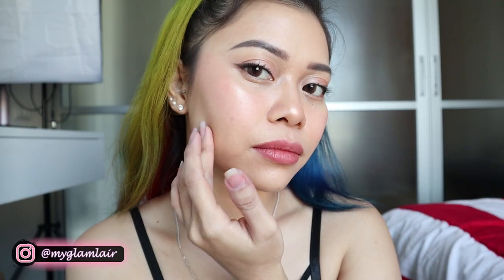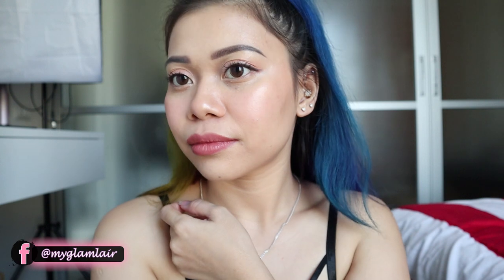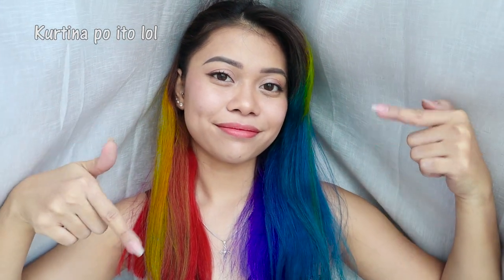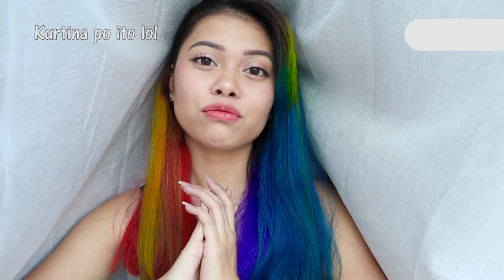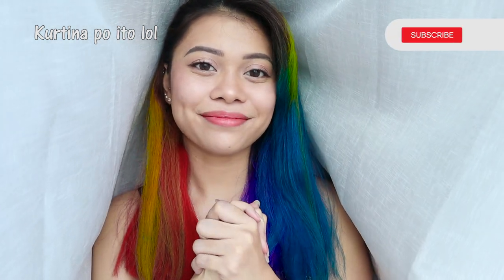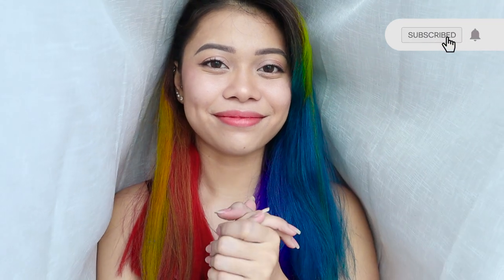So there it is — this is the final result, guys! If you like this video please give it a thumbs up, and if you have any comments about this makeup tutorial just comment down below. Don't forget to subscribe — thank you so much for watching, goodbye, love you all, see you on my next video!